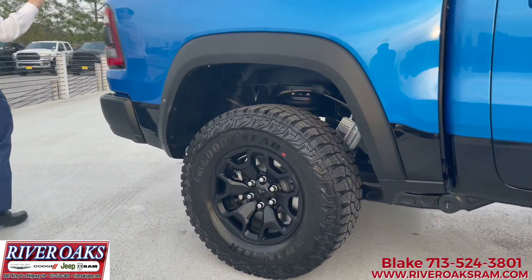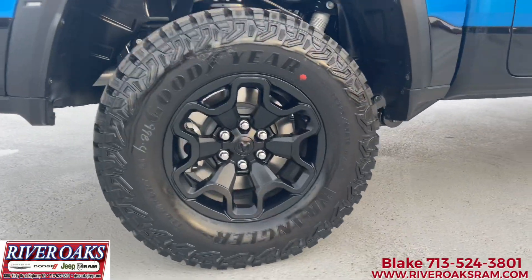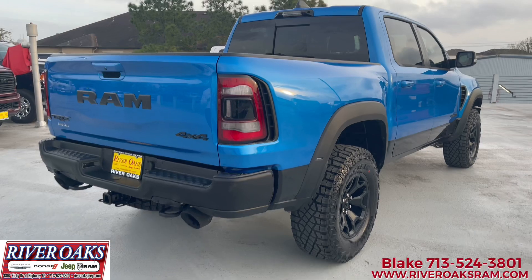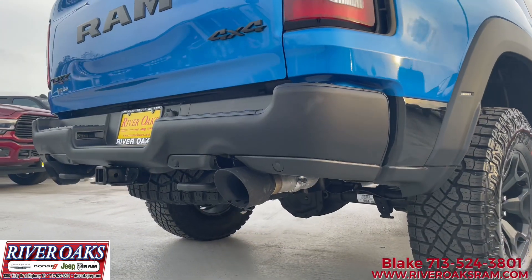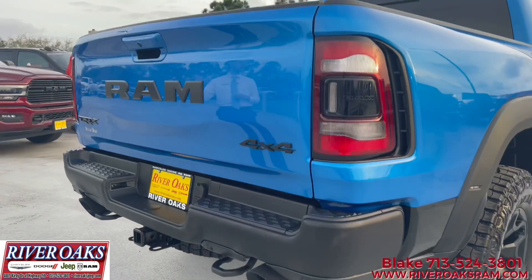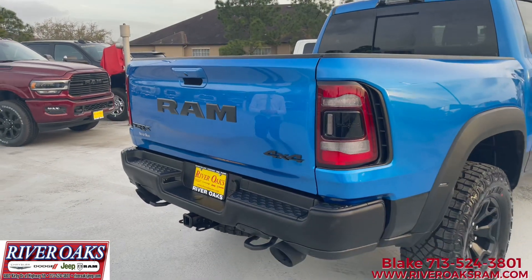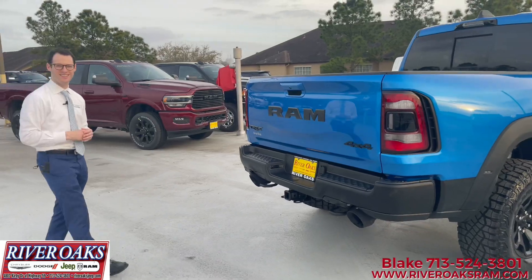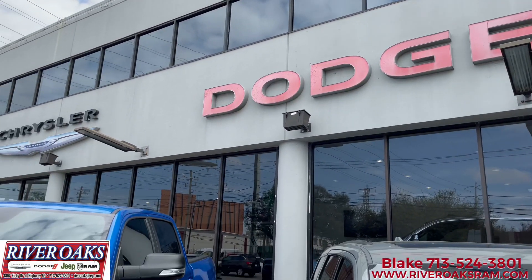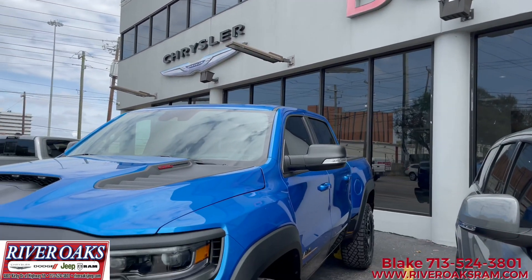Coming around the back, you'll notice the spray-in bed liner with the bed utility group. We've got five-inch black tips with dual exhaust — really cool from Ram. You'll notice the really thick exhaust, the TRX badging, and obviously the signature River Oaks emblem on the back. Now let's check out the inside of the truck. This Hydro Blue TRX is absolutely incredible.